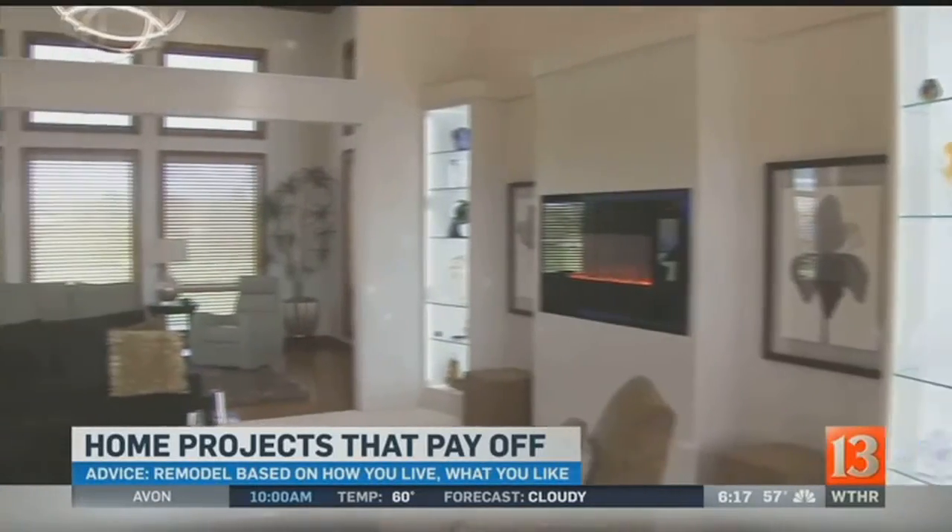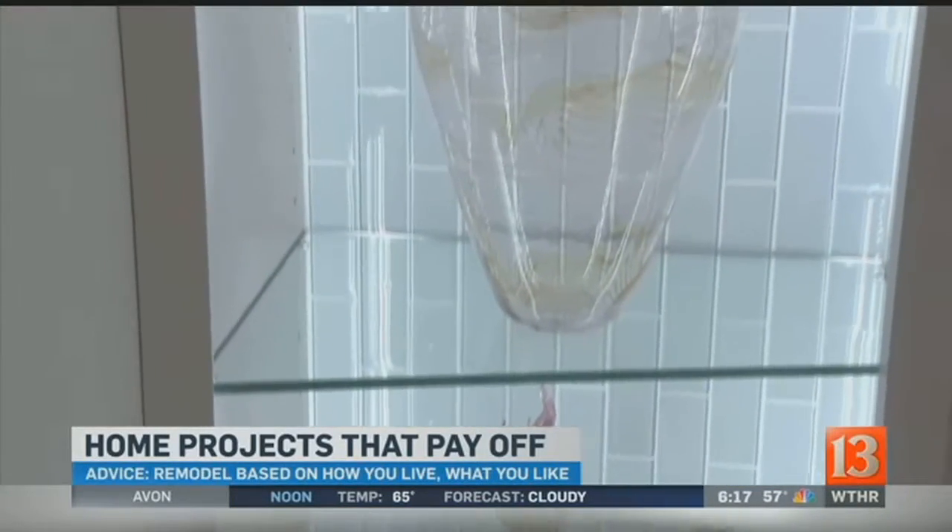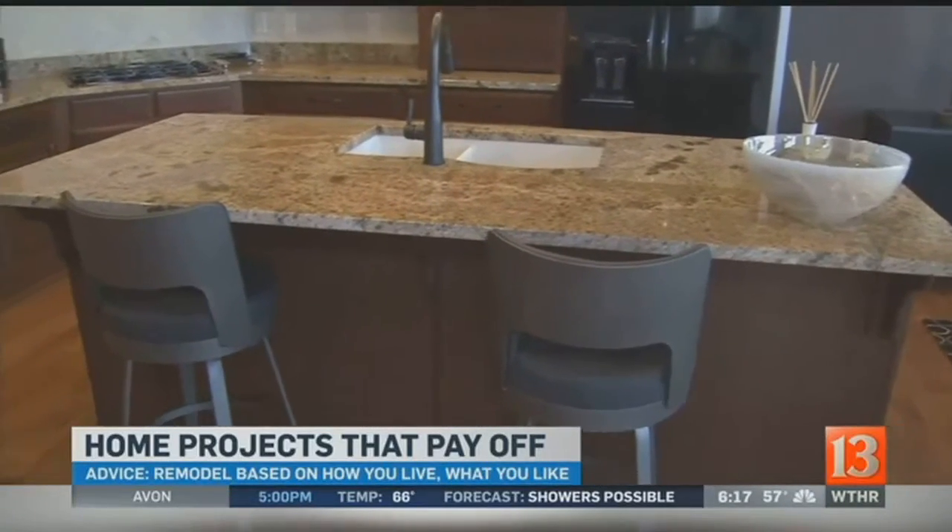Judy is enjoying her updated home and offers this advice for people thinking about remodeling their own house: you have to think of how you live and what you like — that's what we based our remodeling on.